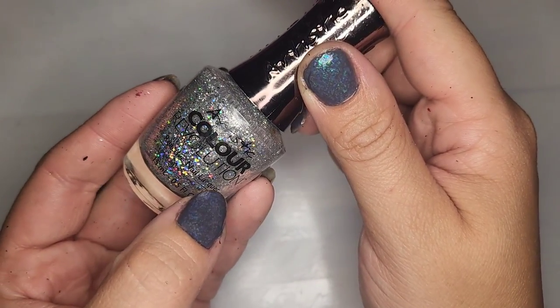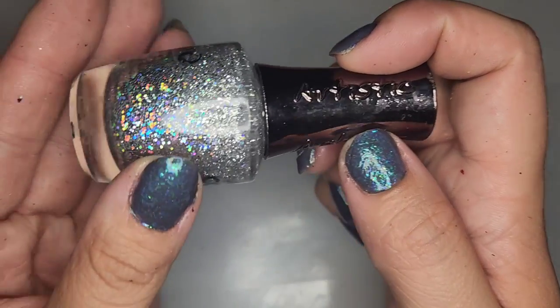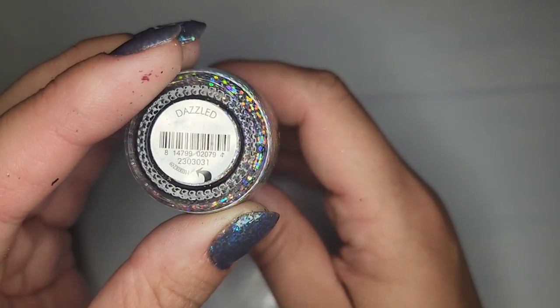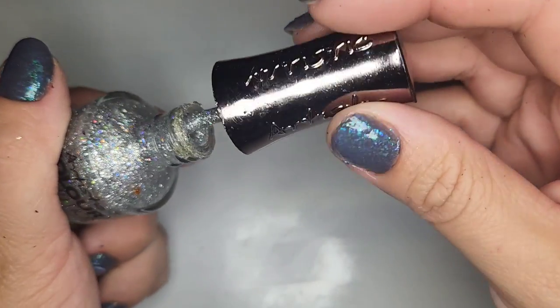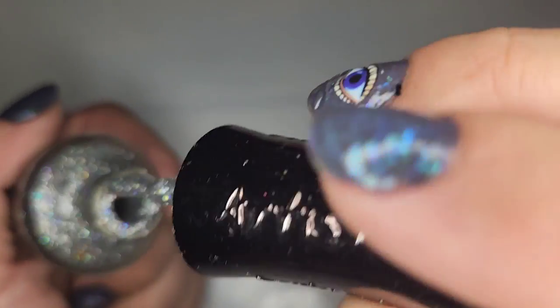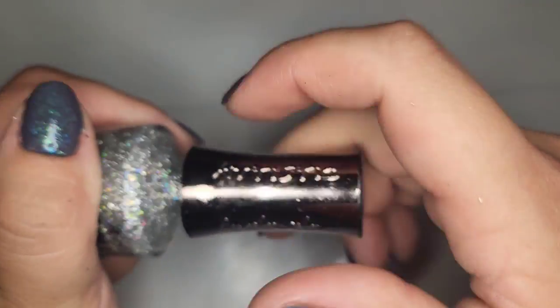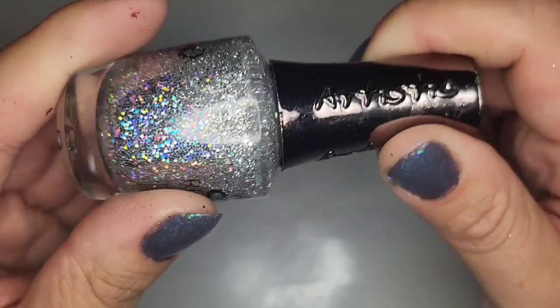We got another Artistic Color Revolution — a silver holo with a very strong holographic shift called Dazzled. Let's see how this glitter held up — a little thick but salvageable. So gonna be holding on to Dazzled; it's very very pretty.